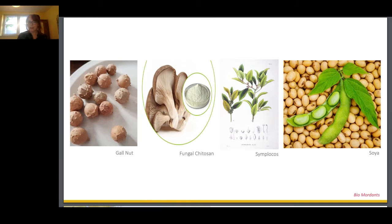Simplocos is a bioaccumulator. It naturally accumulates aluminium from the soil and therefore acts in a very similar way to the more traditional mordants, giving a comparable result to the alum lactate we used as a benchmark. Finally, we used soya in a soya milk format with no additives. In the dyeing process, as a pretreatment it acts as a protein binder for natural dyes.